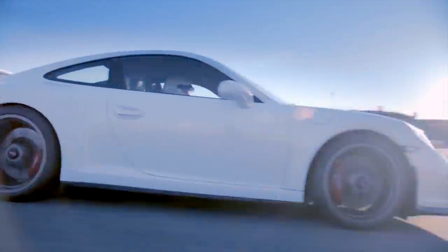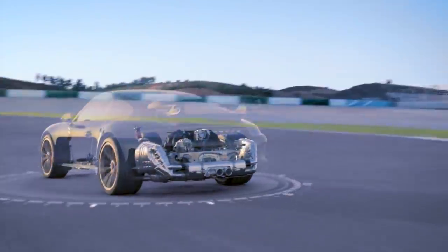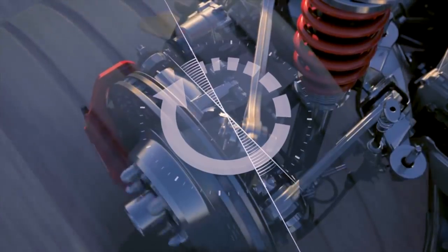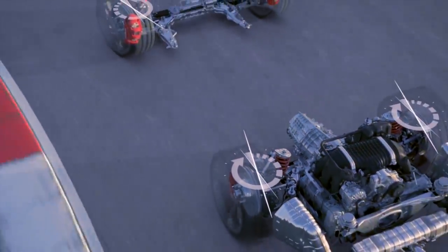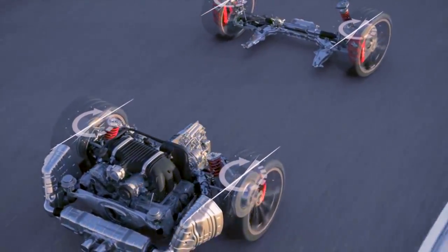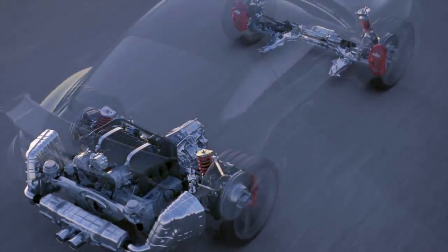The rear axle steering combines performance with everyday practicality. At low speed, the system steers the rear wheels in the opposite direction to that of the front wheels, enhancing agility in tight bends. During high-speed maneuvers, the system steers the rear wheels in the same direction as the front wheels, thus increasing stability.